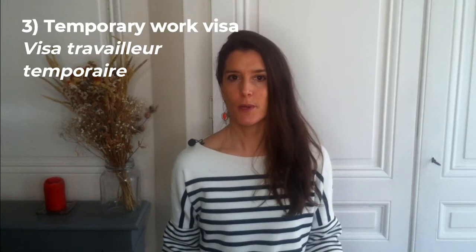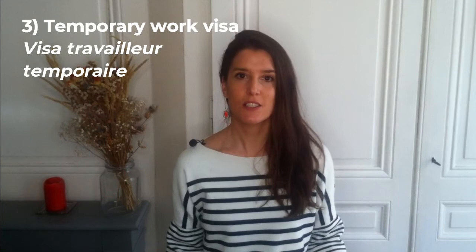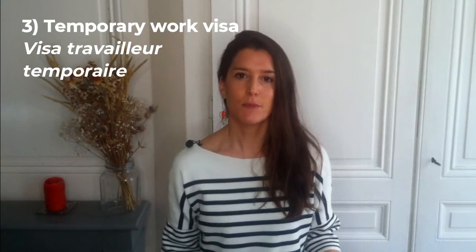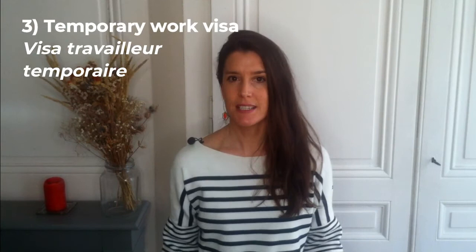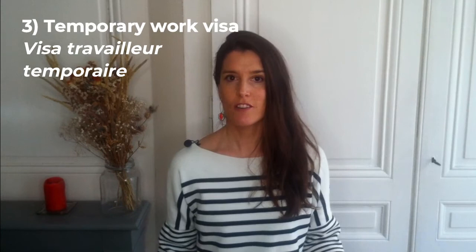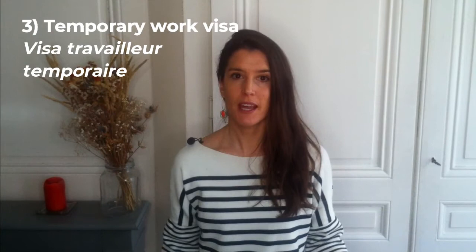Work visa number 3: the temporary worker visa, called visa travailleur temporaire in French. This visa has been created for workers with a temporary work contract, called CDD in French, or Contrat à durée déterminé. The same as for the employee visa, your spouse can request a visa to come together with you to France only if the request is done at the same time as you; otherwise the family reunion visa will apply after a minimum of 18 months in France, unfortunately often much longer — I insist on this since this impacts many families. The main criteria are: having a temporary work contract, and your employer needs to request the work authorization from the DRIEETS. The first long-stay visa will last 12 months if your work contract is longer than 3 months. Renewals will match the remaining time of your temporary contract or new temporary contracts you may have.